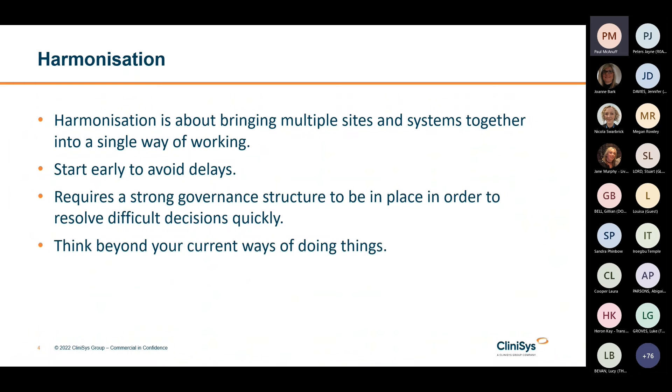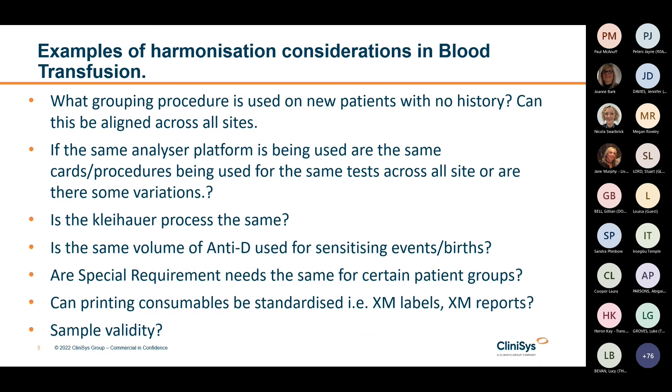It's also important to look beyond current ways of doing things. Don't think, how do I recreate what we have now? Think more like, what would be the most efficient way of using the LIMS to solve a clinical workflow challenge? Here are some examples of harmonisation considerations for blood bank that I have come across during my time at Clinisys.